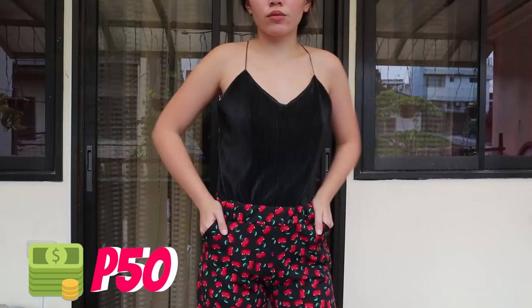The next item that I got is this cute halter top. It's really classy and perfect for any outfit — even if you're going to an event or just wearing pants. It looks really classy, great material, and it doesn't look cheap. I also got it in another color — gold. I got this for only 50 pesos. Really affordable.